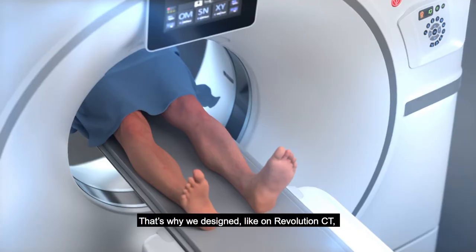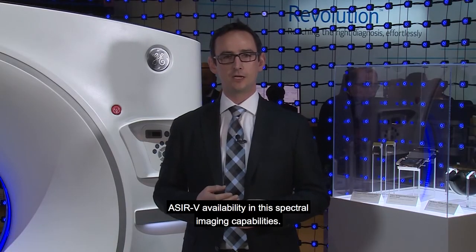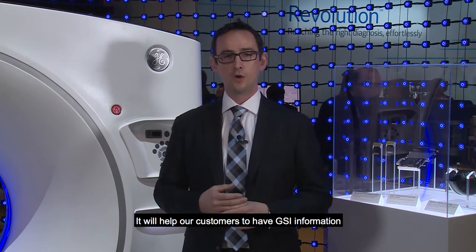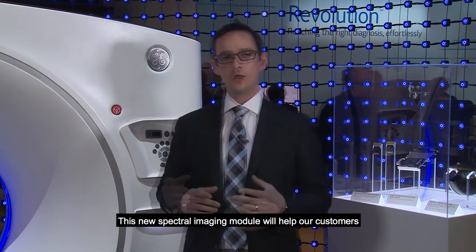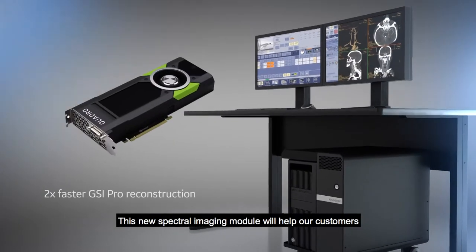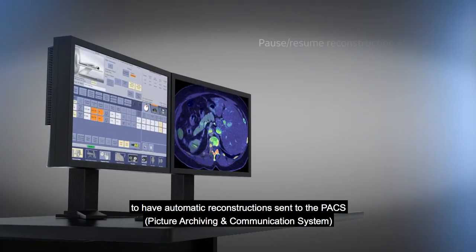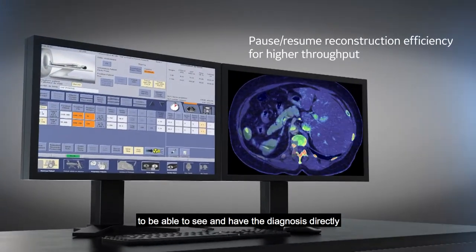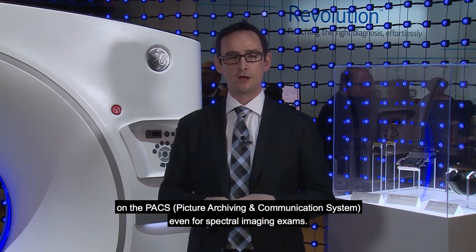That's why we designed, like on Revolution City, AZR-V availability in these spectral imaging capabilities. So it will help our customers to have GSI information without a dose penalty anymore. We have in the GSI Pro module — this new spectral imaging module — automatic reconstruction sent to PACS, so customers can see and have the diagnosis directly on PACS, even for spectral imaging exams.